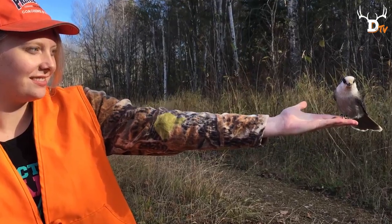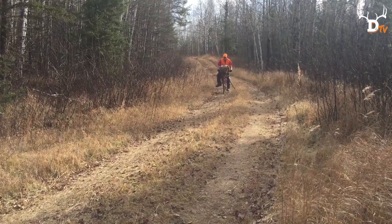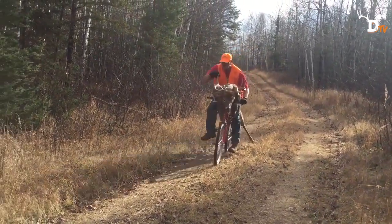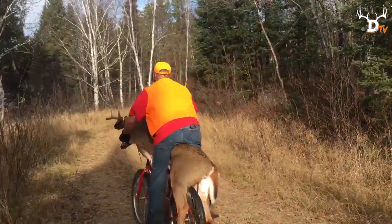I wanted to tell a story about how my friends and family hunt up in northern Minnesota. Many of you have seen the video of the guy riding the deer on the bike we posted this past fall. This video goes a little more in depth on what we do to get our deer out. This video is very graphic so viewer discretion is advised.